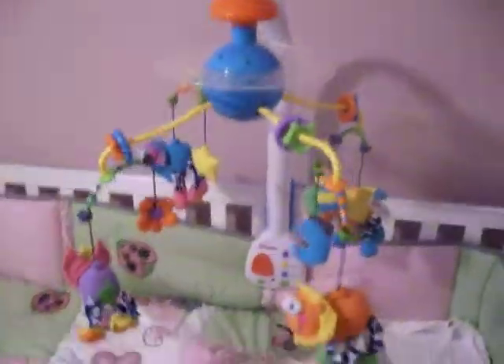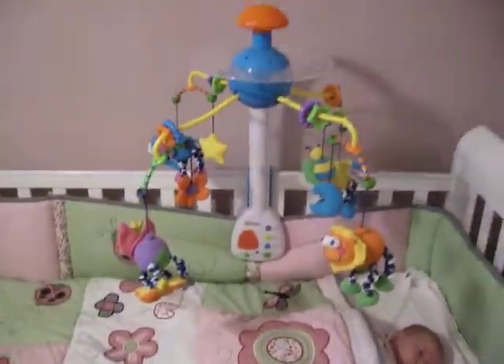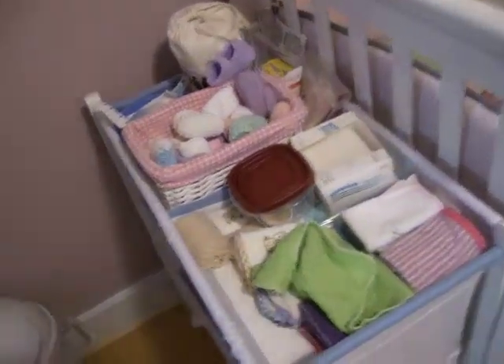We'll just take a quick look around the baby's room. There's your mobile. There's the changing table and the diaper bag, and miscellaneous stuff for the baby.